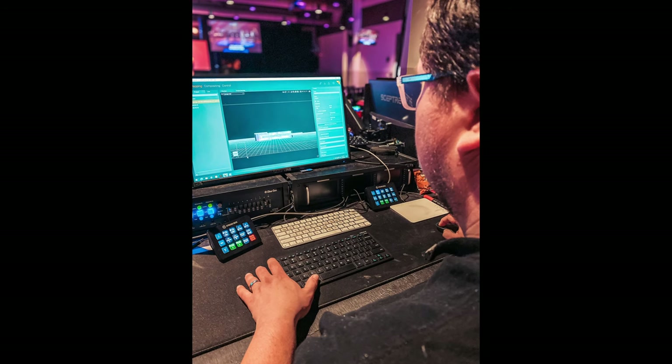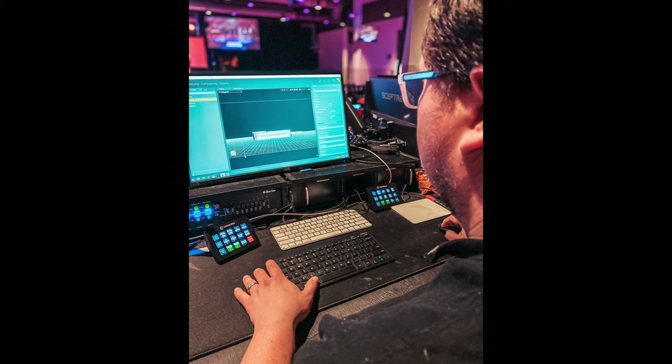I had the thing blended faster than I think I've ever blended something in my life — which at Rolling Hills with a projection screen like that, we do a lot of blending and fixing and adjusting of the blend. This was just amazing.